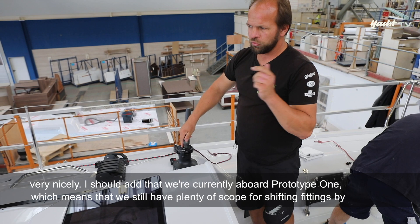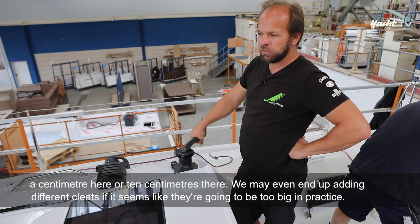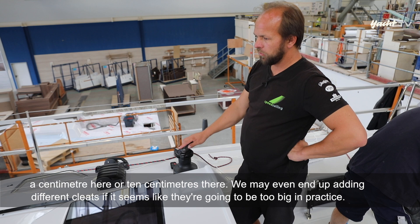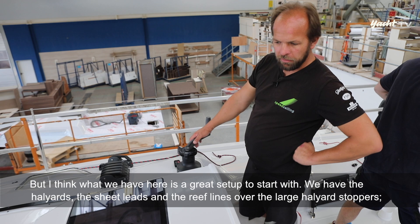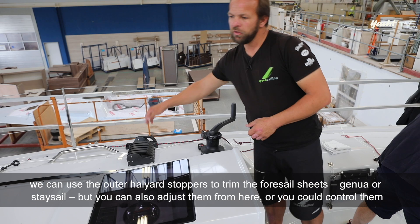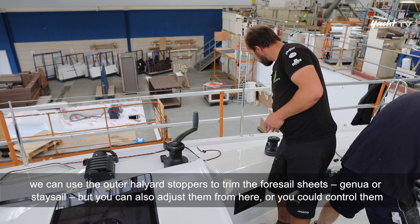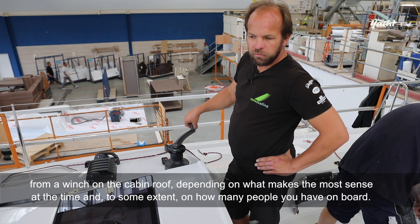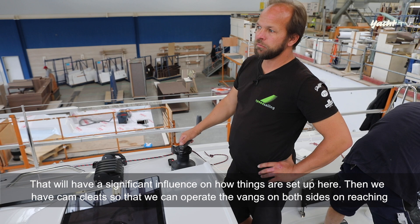Wir sind gerade auf Prototyp 1 – das heißt, wir haben noch viele Möglichkeiten, Positionierungen von Beschlägen im Zentimeter- oder Dezimeterbereich zu versetzen. Vielleicht werden auch noch andere Klemmen genommen, wenn sie in der Praxis zu überdimensioniert erscheinen. Wir haben die Fallen, die Hohlepunktleinen und die Refleinen über die großen Hebelklemmen. Über die Hebelklemmen außen können die Vorsegelschoten gefahren werden, je nachdem, ob man allein, zu zweit, zu dritt oder zu viert an Bord ist.